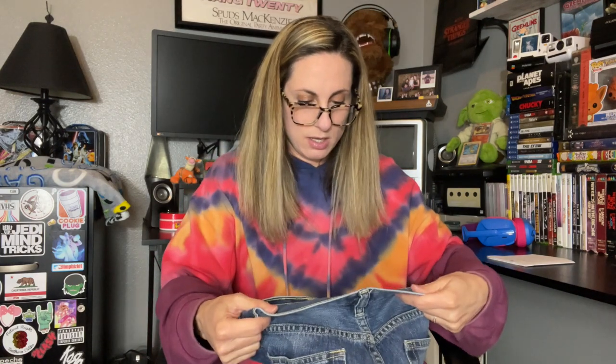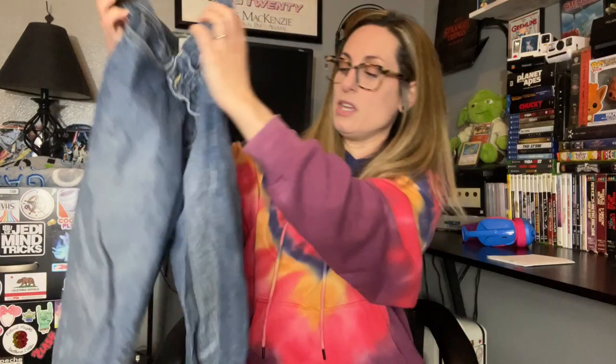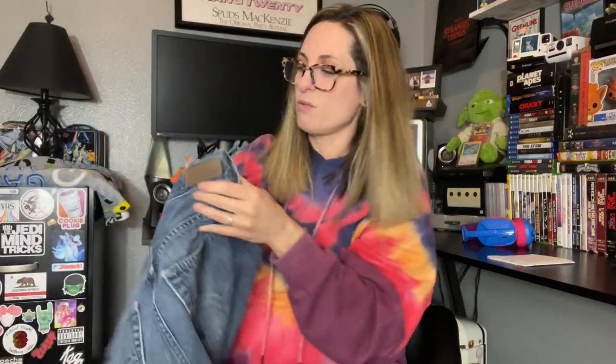Next is another pair of J.Crew relaxed, the same size — 31/32. I might lot these together. I did this with my first denim box: I had a bunch of American Eagle that were the same size and I just lotted them and they all sold together. So I might just do that with these. Next we have DKNY jeans, size 32/34 — another pair of men's jeans. I'm not sure what I will do with these; I have to look into it.